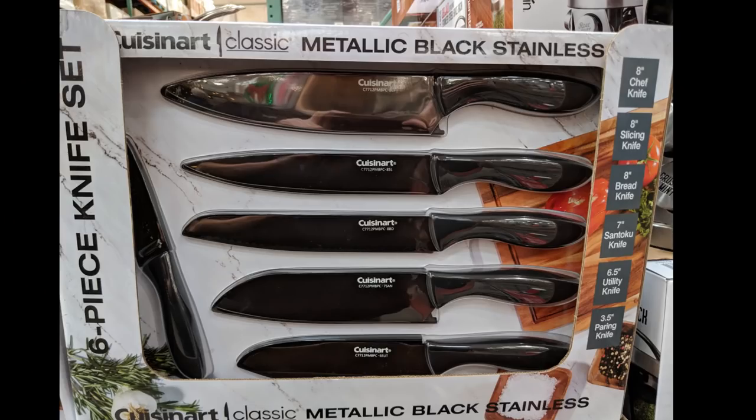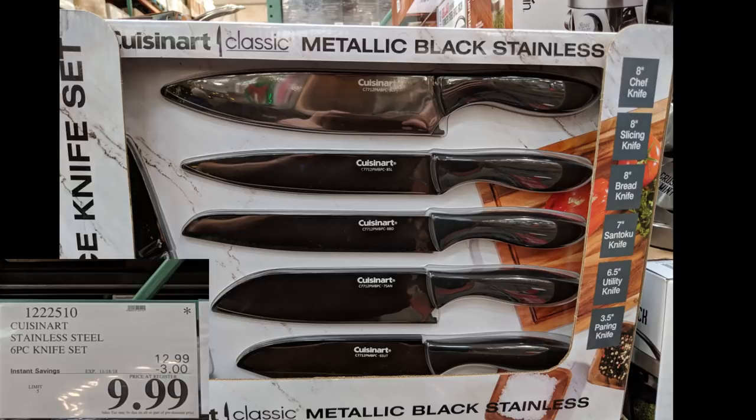Here we have the Cuisinart Classic Metal Black Stainless Steel Knife Set. I really like the black look — it looks really sleek. Right now it's down to $10, normally $13. I already have a decent set and since I now sharpen my knives I have no need, but I thought this was a really nice set for the money.